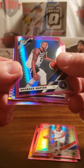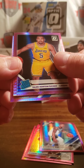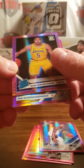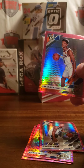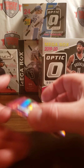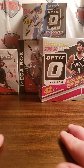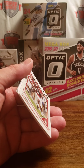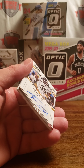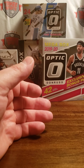Shabazz Napier Lakers, Horton Tucker, and last but not least Shai Gilgeous-Alexander. Okay, there you have it — that's Optic. I haven't had the best luck with Optic when I've purchased a product and ripped it. Still with the trend of not very good hits. Still searching for that Zion. Hopefully we open a few more and can pull that.